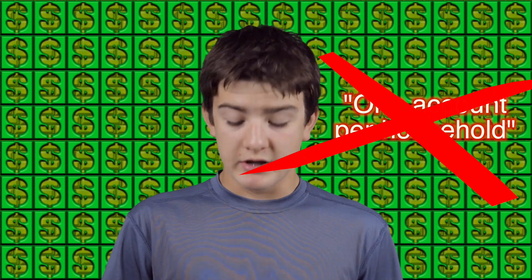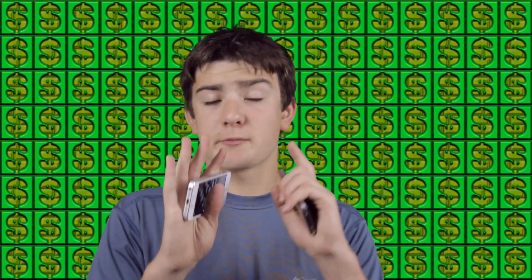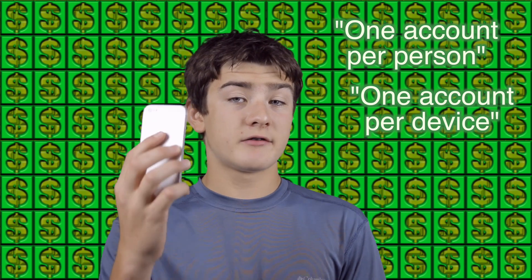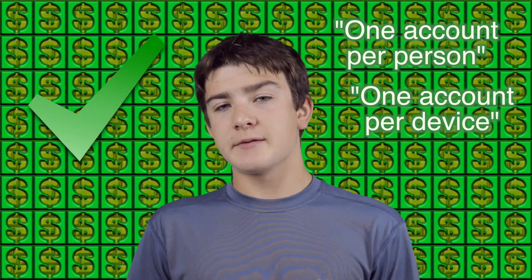To check if an app works with multiple devices to double the money you make, just check the terms of agreement. Signs to look for: if it says one account per household, no good — unless the phones each have their own service provider like 4G LTE or 3G data, which counts as its own IP, though keep in mind the monthly cost. But if you see one account per person or one account per device, each phone counts as a separate person and device — which is exactly how Swagbucks TV and Perk TV work.